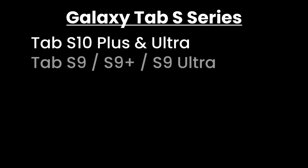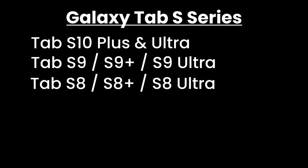Galaxy Tab S Series: Tab S10 Plus and Ultra, Tab S9, S9 Plus, S9 Ultra, Tab S8, S8 Plus, S8 Ultra. Galaxy A Series: Galaxy A55, Galaxy A35.